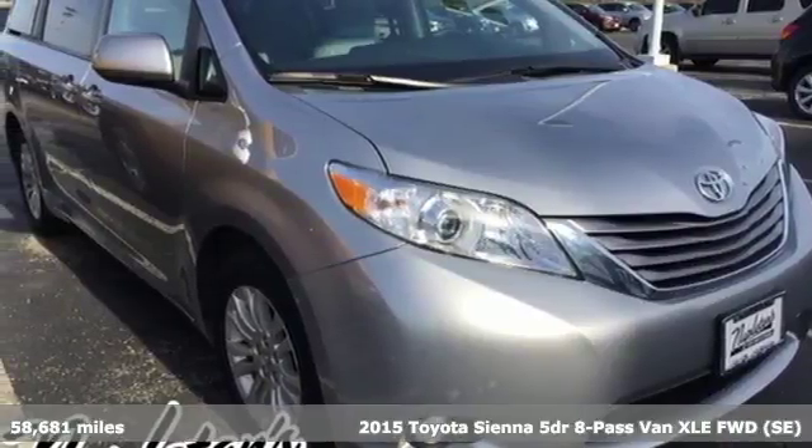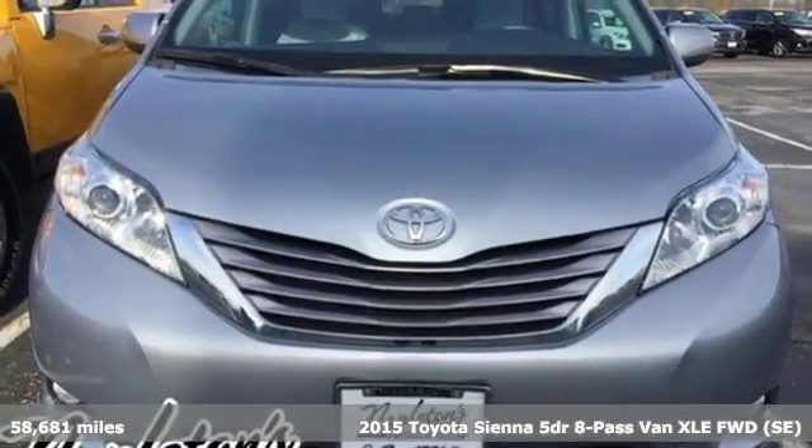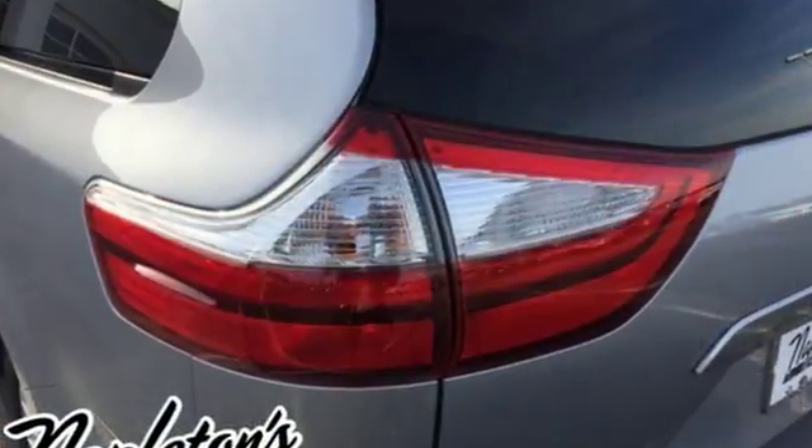Here's a 2015 Toyota Sienna. There's ample room for passengers and cargo alike in this versatile and cool minivan. The dash is loaded with high-end accents, and throughout are tech-savvy features.